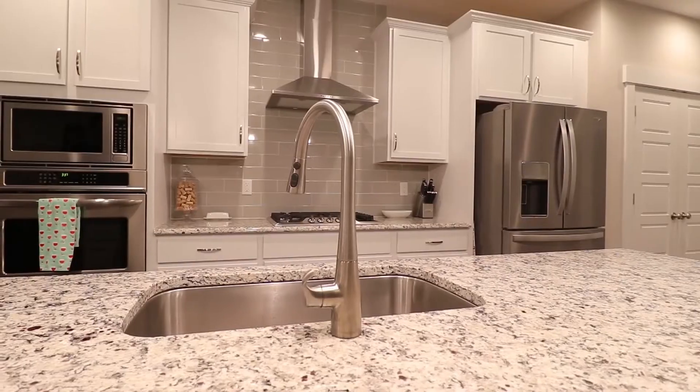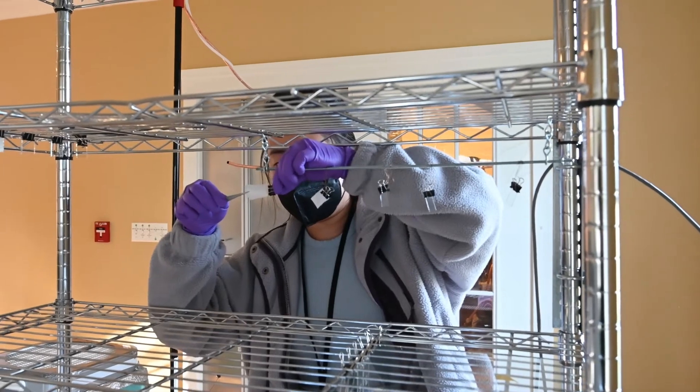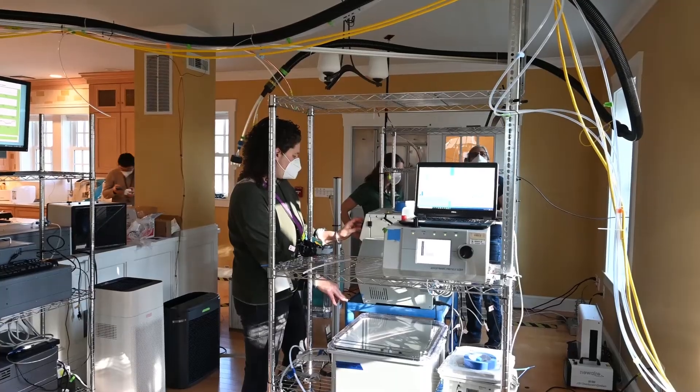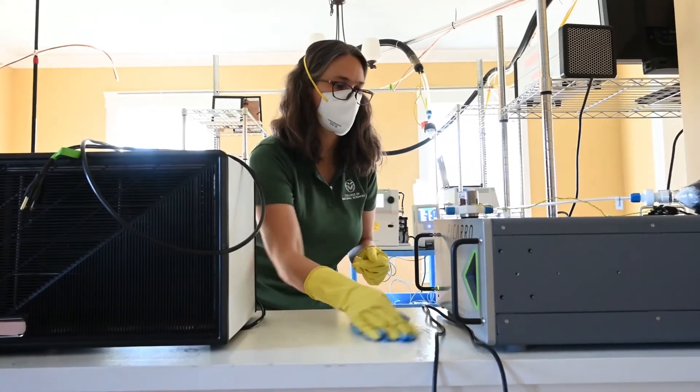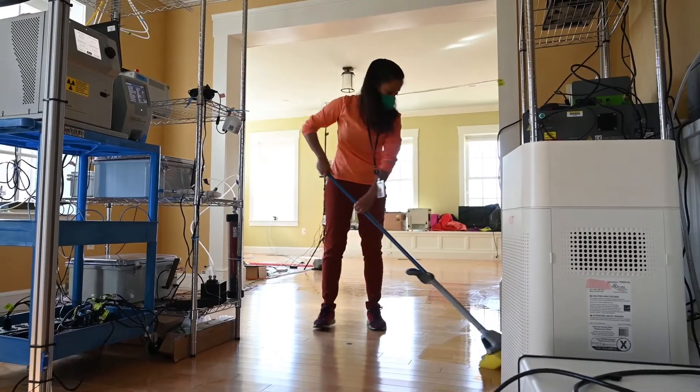What that means is that you're going to be experiencing that air pollution not just during the event but for a long time afterwards as well. At CASA, we spent some time studying how different air cleaners work and how surface cleaning impacts indoor air, so we wanted to understand how people can make choices and buy products that are more effective for cleaning their indoor environment.